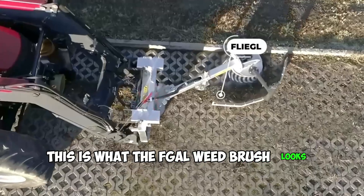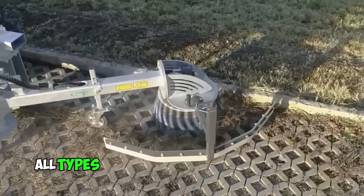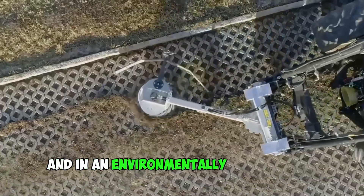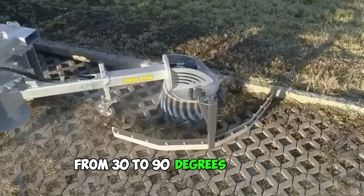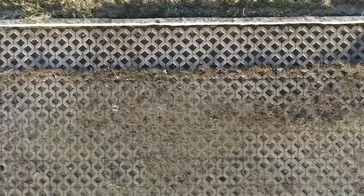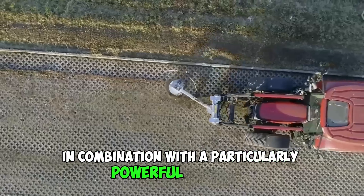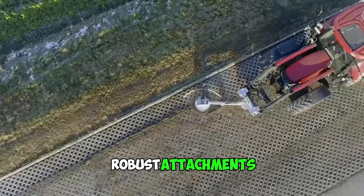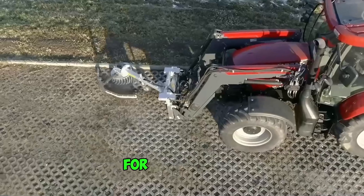This is what the Fiegel weed brush looks like in action. The hydraulically driven weed brush will remove almost all types of weeds on your property easily, without the use of chemicals and in an environmentally friendly way. The unit can be adjusted in both directions from 30 to 90 degrees, and the support wheel guarantees optimal surface following. This brush is standard on the Euro standard and stacker attachment in combination with a particularly powerful oil engine. Robust attachments plus an effective dirt trap make the Fiegel brush an indispensable tool for every farmer.